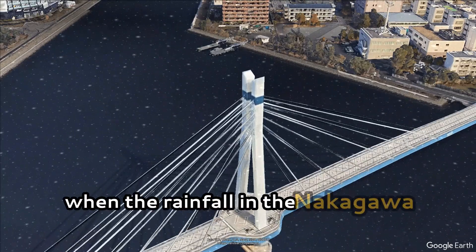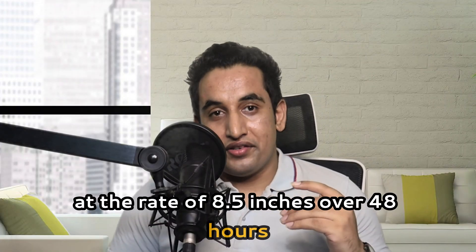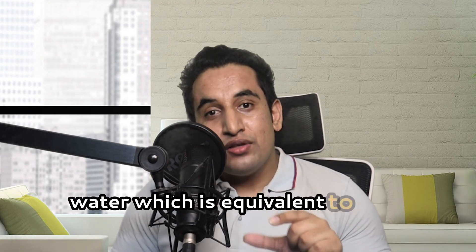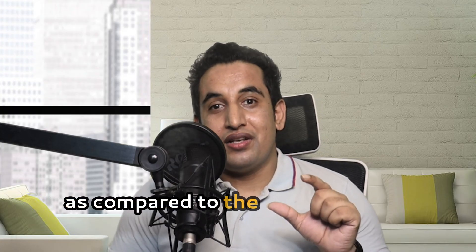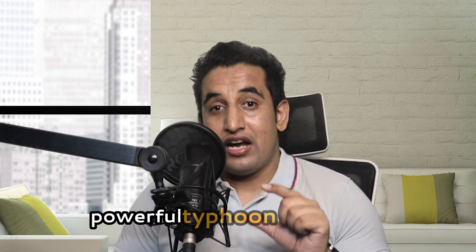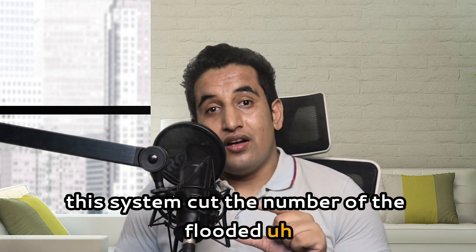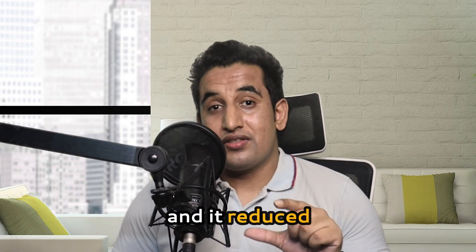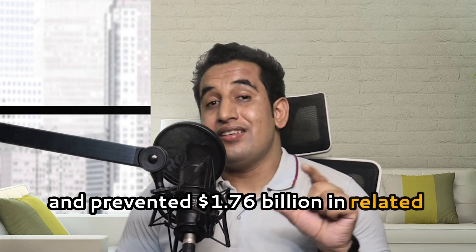The system went into action during a typhoon in October 2019, when rainfall in the Nagagawa River basin reached 8.5 inches over 48 hours. It diverted some 12.18 million cubic meters of floodwater — equivalent to over 4,800 Olympic-sized swimming pools. Compared to a similarly powerful typhoon in 1982, this system cut the number of flooded homes in the river basin by 90% and prevented 1.76 billion dollars in related damages.